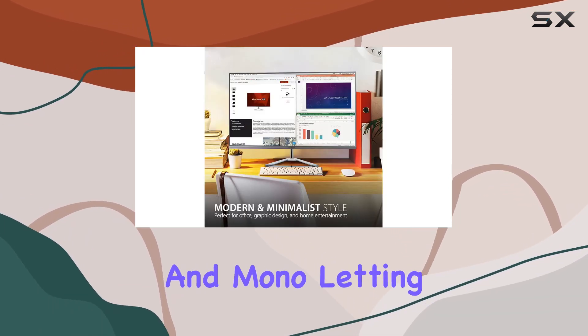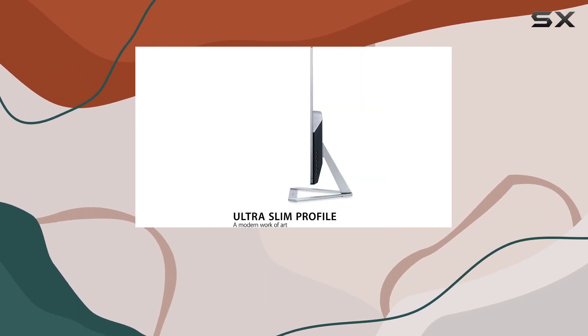game, movie, web, text, and mono — letting you optimize your viewing experience based on what you're doing.